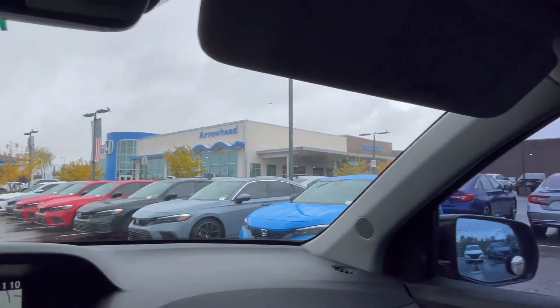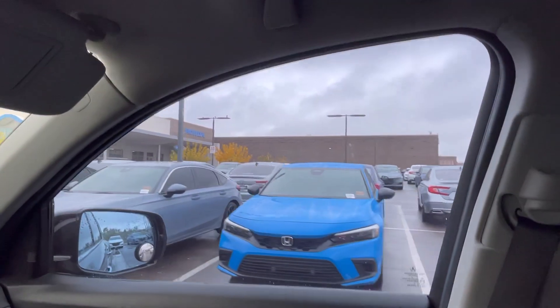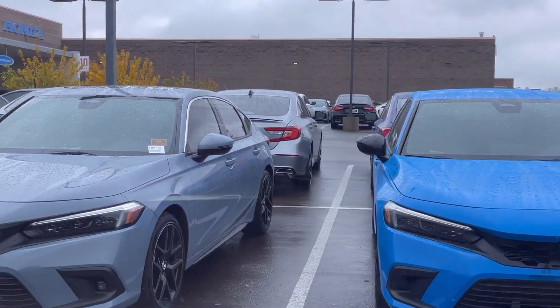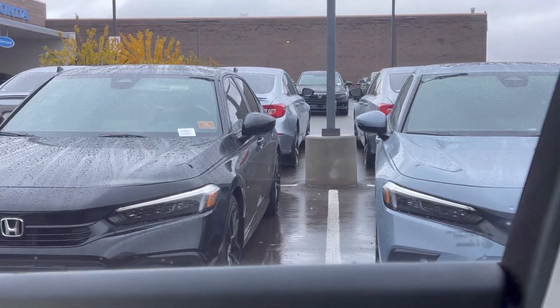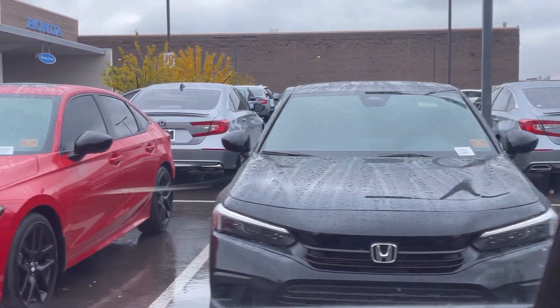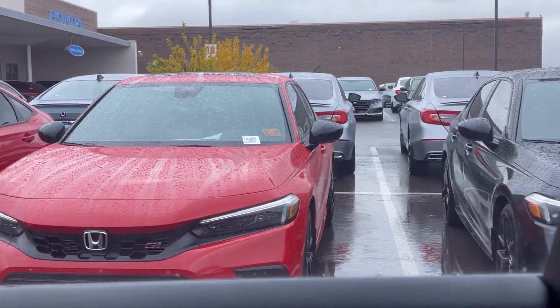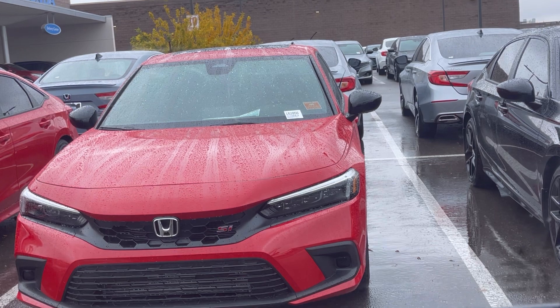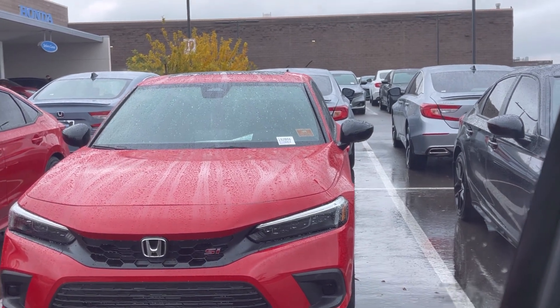I think they got the SI. We got the SI too. Let me show you — right here. Looks good. Okay, let's move on.